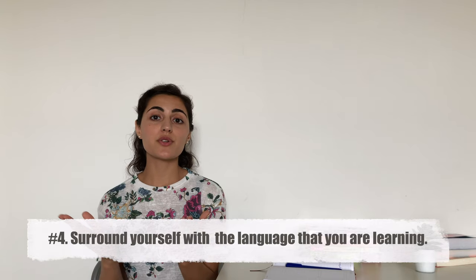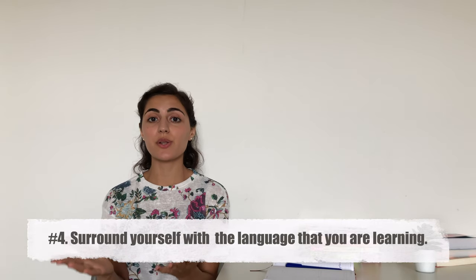Try to surround yourself with the language you are learning and with native speakers. If you can't travel to the country where people speak that language, find a pen pal friend, because it's very important to practice with native speakers. It's easier when you lead a conversation. Don't be shy to ask them to speak slowly or repeat if you don't understand something. Also, listen to people with different sounds, accents, ages, and from different countries.